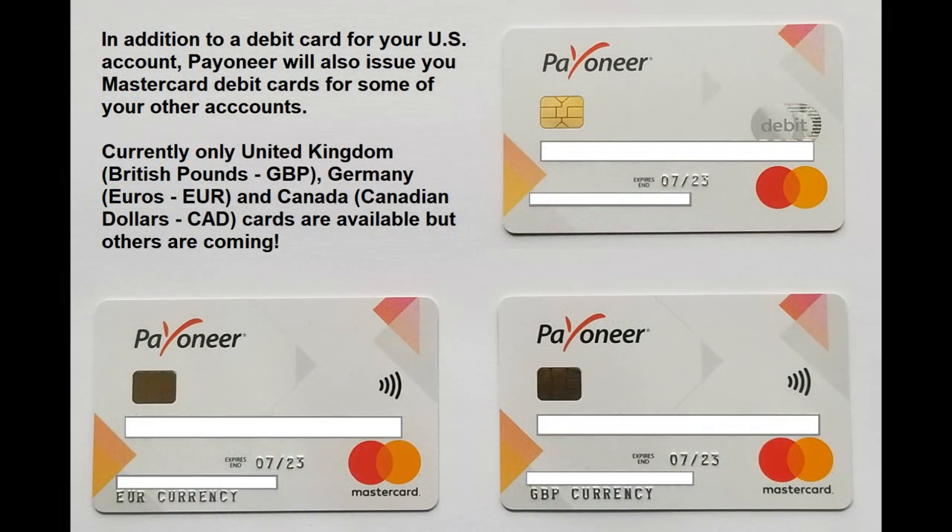Payoneer will also issue you a MasterCard check card for your US account, and upon request they have cards available for Canada, Great Britain, and Germany. The Great Britain card will show GBP for British pounds, and the German card will show euros. You can use those cards for purchases, though using an ATM will hit you with a conversion fee, so stick with US dollars when possible. These are funds available to you if something goes awry.